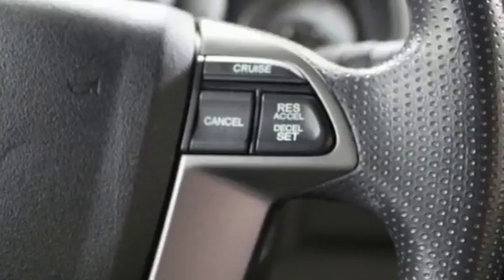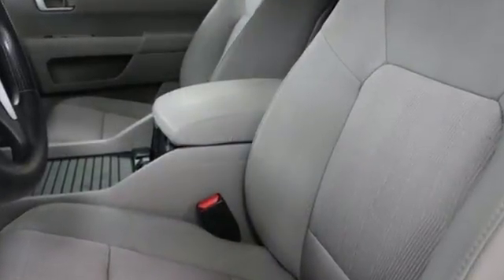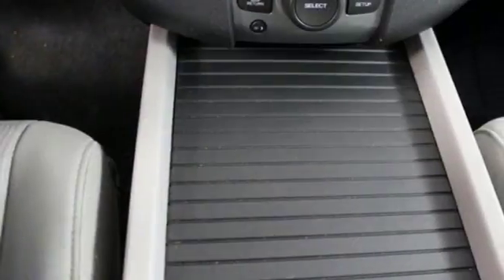Car and Driver points out the Pilot might not be fun to drive in the thrilling sense, but knowing that you made a rational, intelligent choice is fun in its own right.